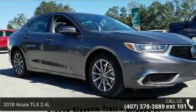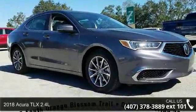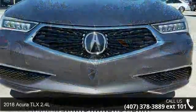Arrive in style with this 2018 Acura TLX 2.4L. Don't miss this great deal on a luxury vehicle.